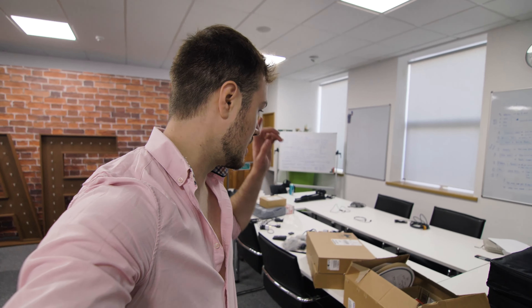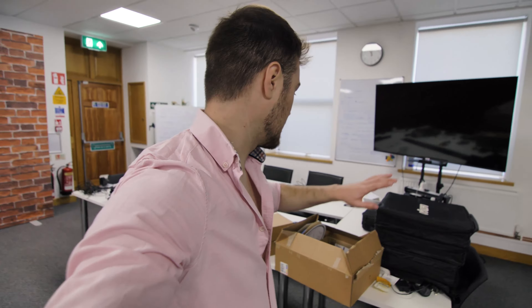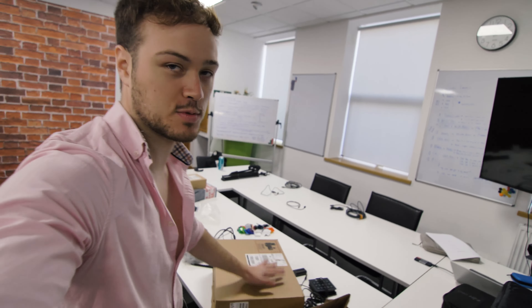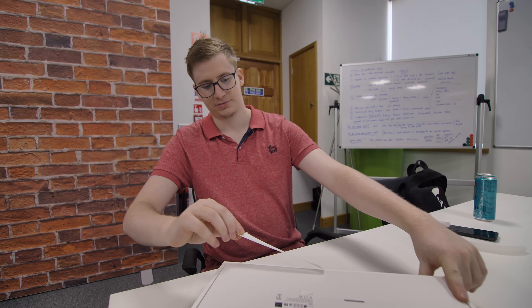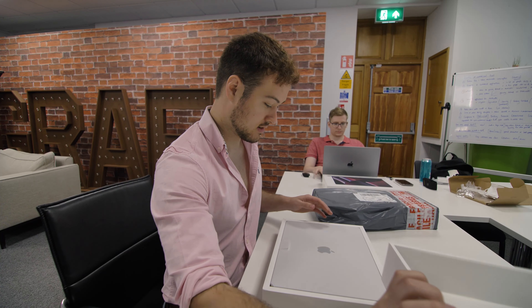Hi, my name is Luke and today I'm officially starting as the in-house videographer at Graf UK. In this video I'm going to take you behind the scenes of my first month at Graf. So join me as I meet the team, learn the ins and outs of the business and build myself into this new role. So without further ado, let's get into it.